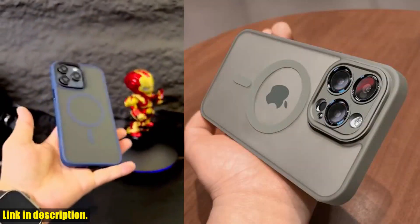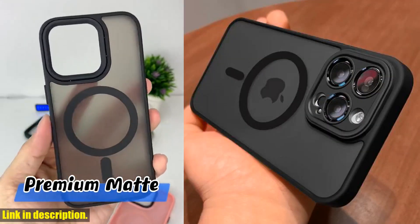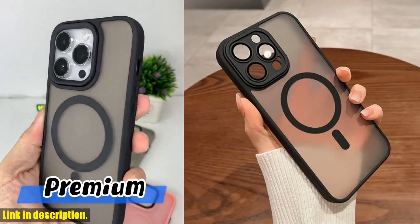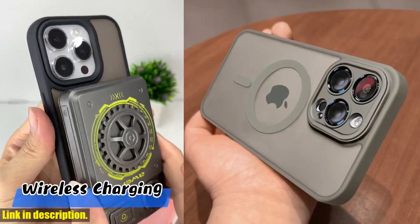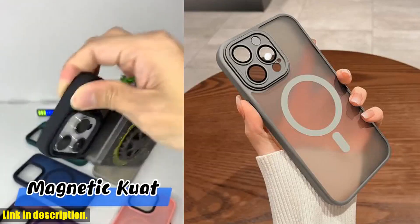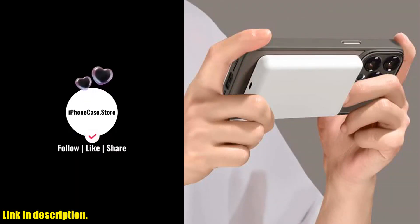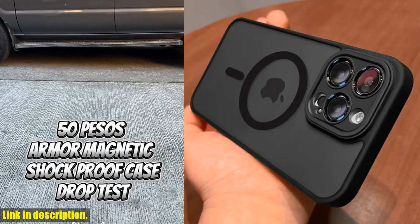So, if you're in the market for a new iPhone case that's both functional and fashionable, look no further. Click the link in the description to purchase the Magnetic Luxury Matte Translucent Armor Shockproof Case for iPhone 14, 13, 12, 11, 15 Pro Max Plus for MagSafe wireless charge cover today. Trust me, you won't regret it. Thanks for tuning in, and don't forget to hit that subscribe button for more awesome reviews and recommendations. Until next time, stay stylish and stay protected.